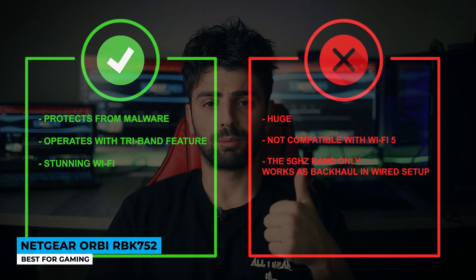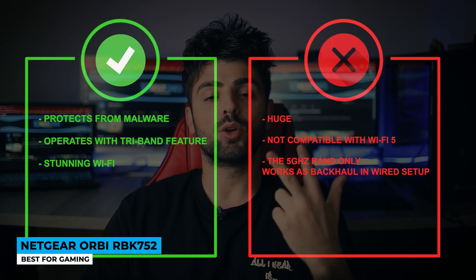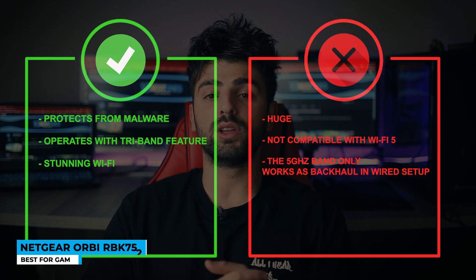Pros: protects from malware, operates with tri-band feature, stunning Wi-Fi. Cons: huge size, not compatible with Wi-Fi 5, and the 5GHz band only works as backhaul in a wired setup.